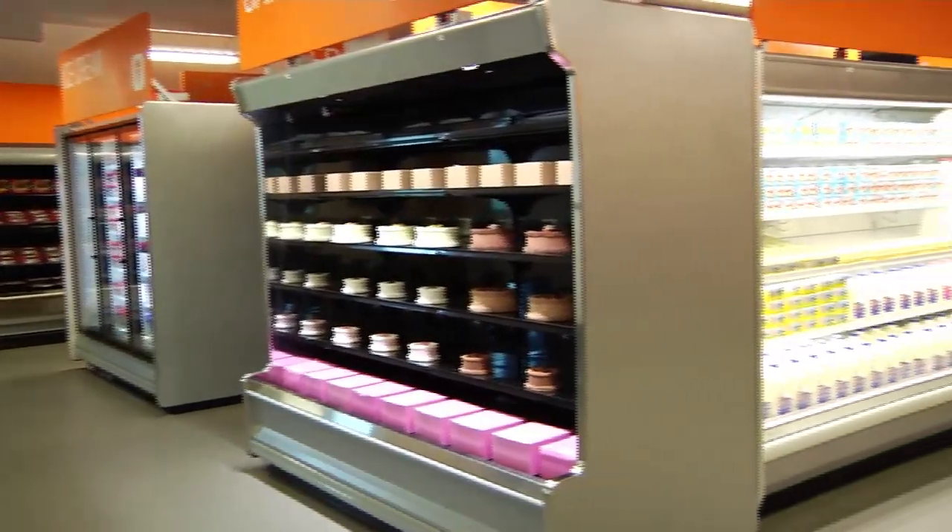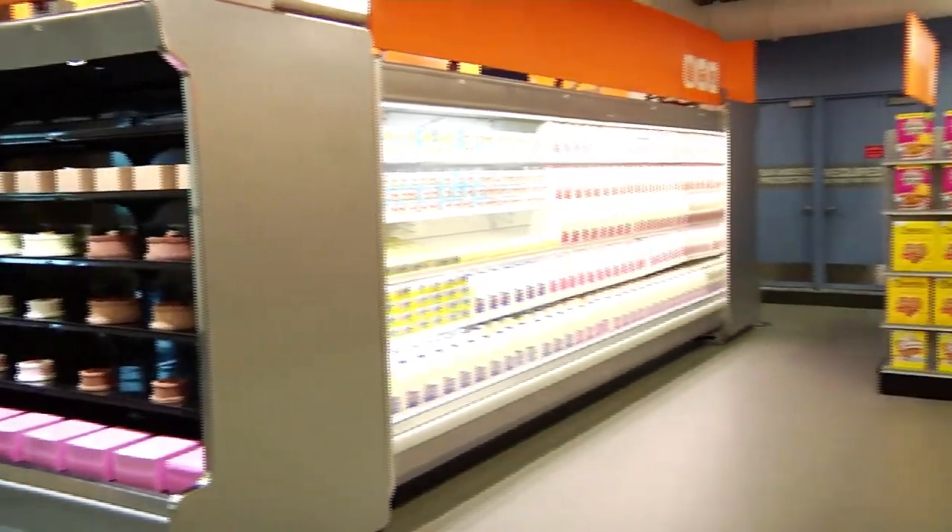To stay ahead of the curve in supermarket and convenience store climate control, the facility also features a 2,500 square foot retail experience.